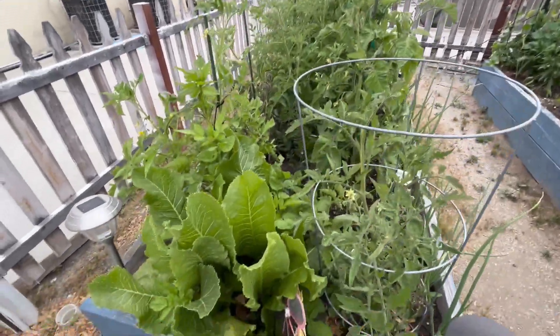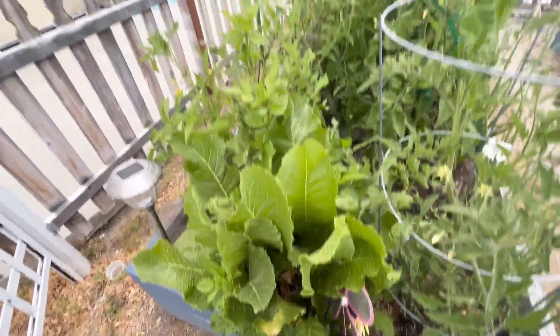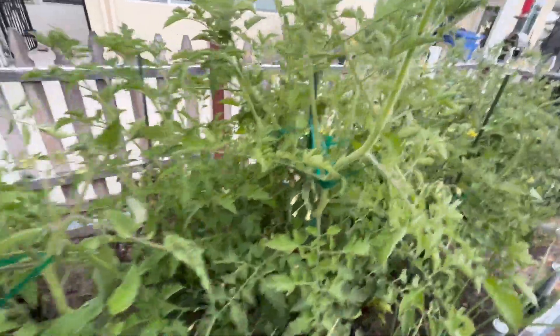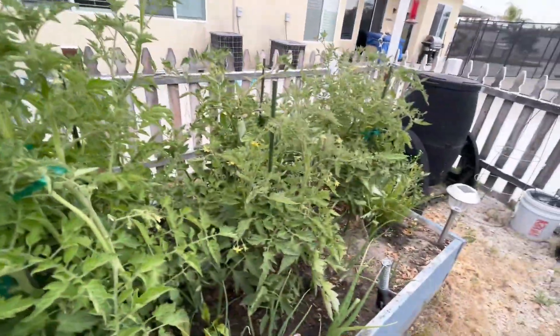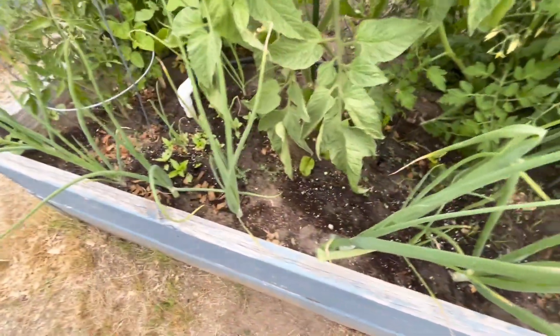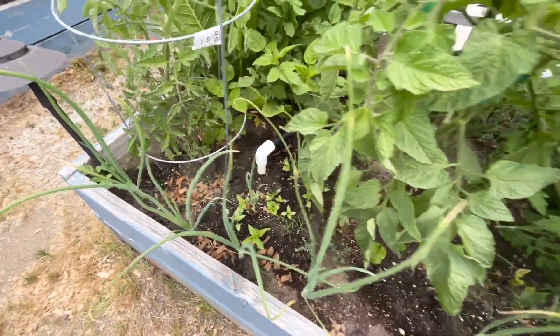These are some more tomato plants. There's some horseradish — I use the leaves for my pickles. I've got some beautiful tomato plants here, everything is budding. I've also got some really nice onions down here that are growing, and a little bit more basil.